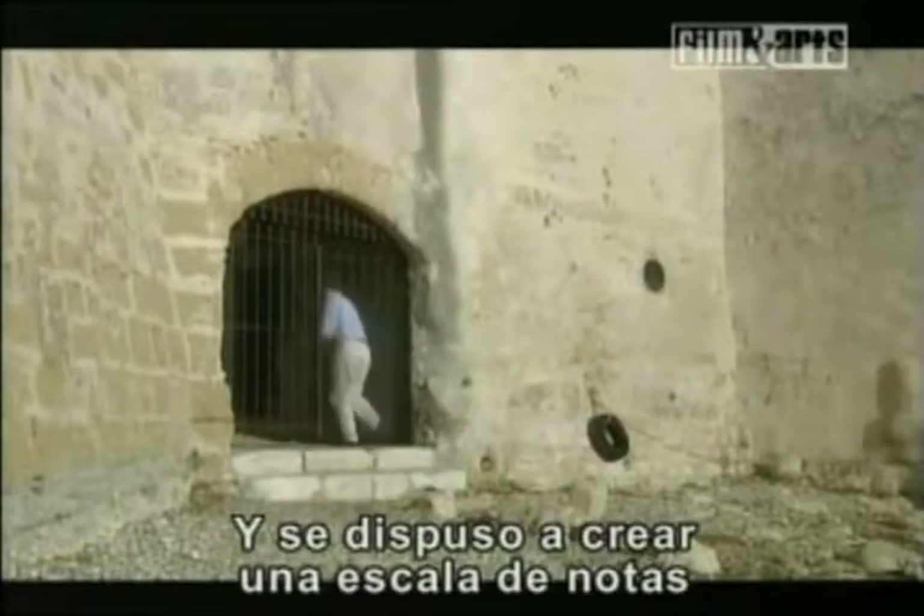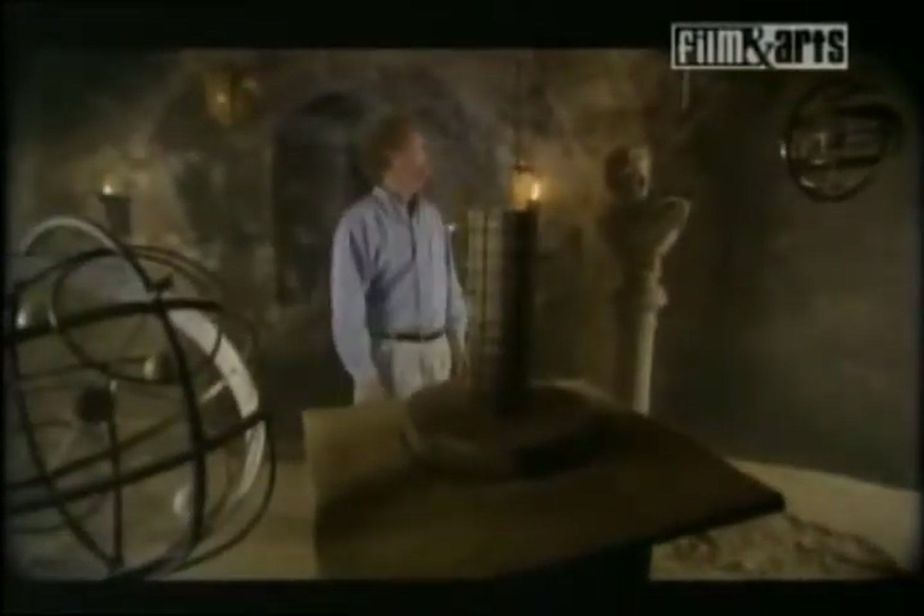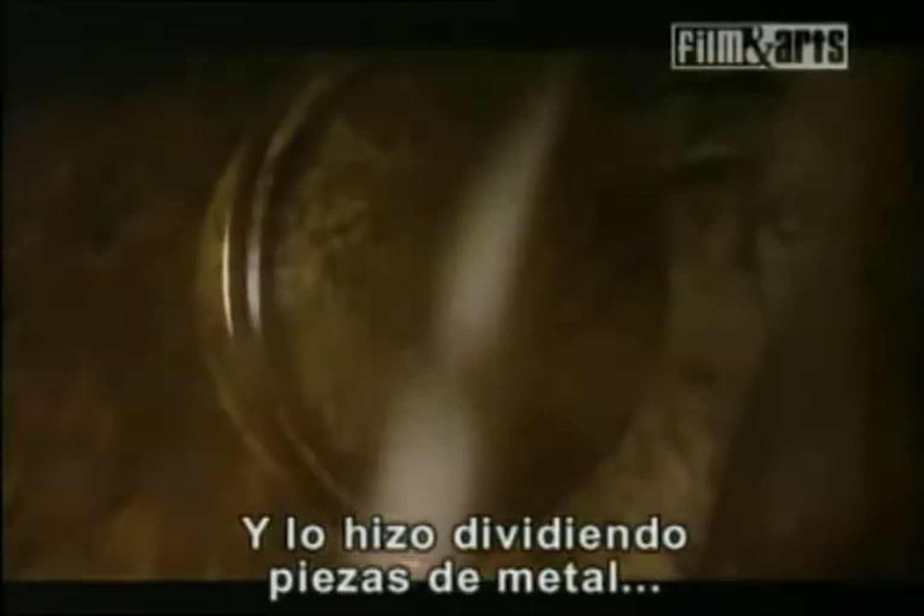Pythagoras set to work creating a scale of notes by dividing metal into simple ratios, in what we can only imagine to have been some sort of musical laboratory. His teaching on the natural science of notes had a profound influence on early Western music. If you've ever wondered why we have our particular set of notes to play with, they were chosen first by Pythagoras, and he found them by dividing pieces of metal by two-thirds.